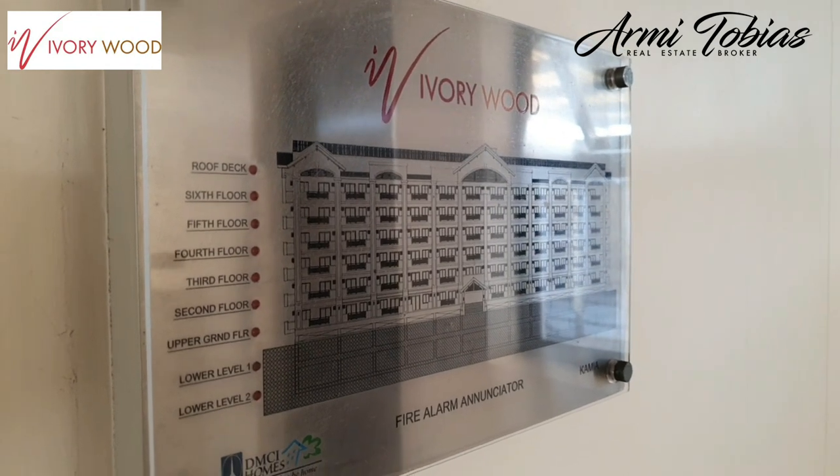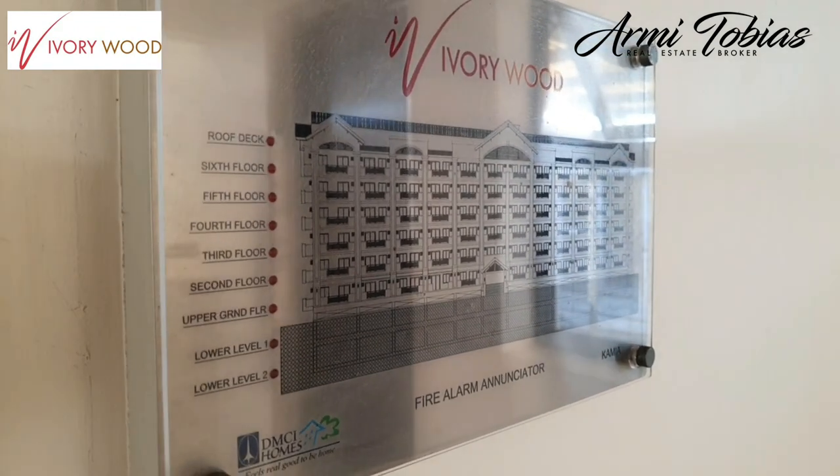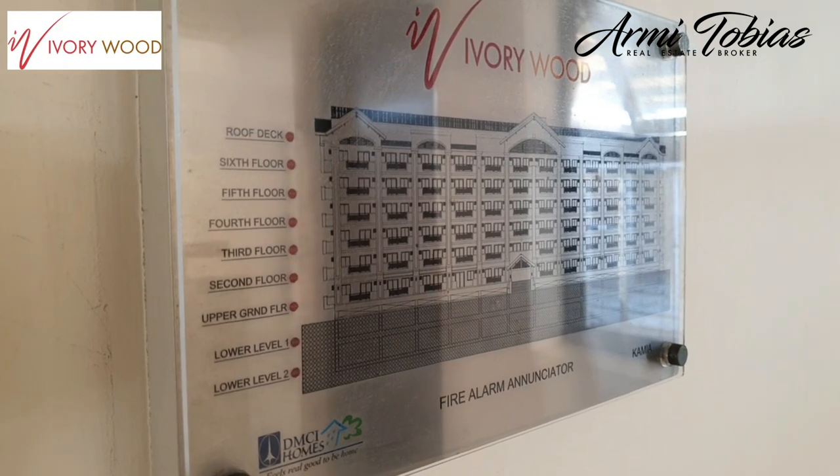So again, this is the Camya building. It has six floors, two levels of parking, and a roof deck.